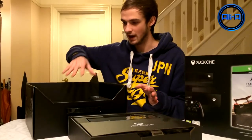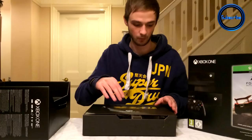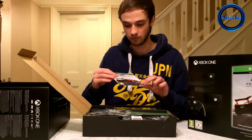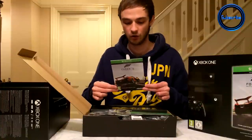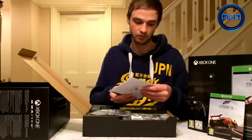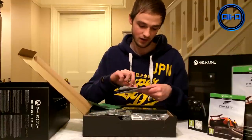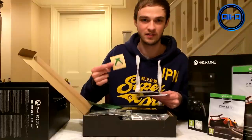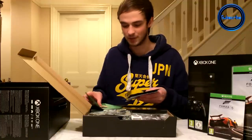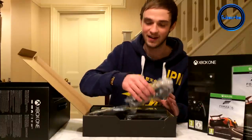We get the Xbox One version of Forza 5 as part of the Day 1 edition, which is awesome. Can't wait to play that. We also get some manuals — a quick setup guide, which I probably won't read, same as with the PlayStation 4. There's a sticker which I think is part of the Day 1 edition as well, which is quite neat. And then everything you need to make sure everything's set up correctly, but we're MLG pros — we're just going to plug it in and get it going.